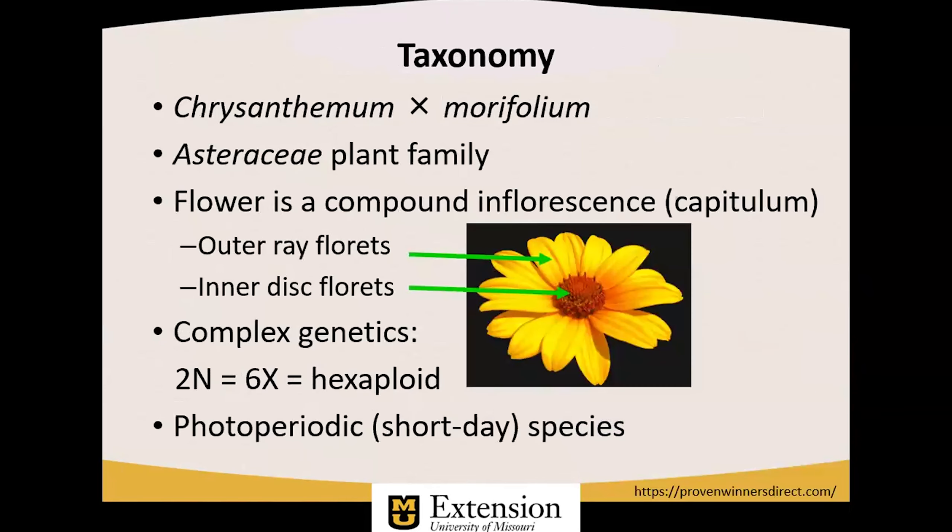It belongs to the genus Chrysanthemum, though this keeps going back and forth with regard to scientific nomenclature. The 'x' in the species name indicates there is a hybrid somewhere in its history. This is a member of the Asteraceae — previously Compositae — plant family. The flowers of Asteraceae family members are called capitulum, or capitulata in the plural.